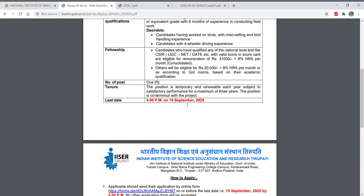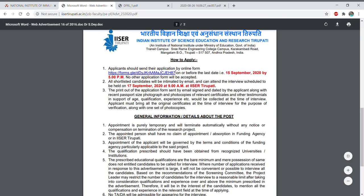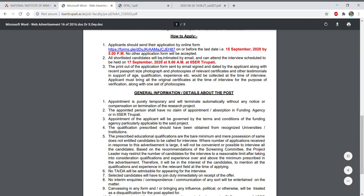The last date is 15th September 2020 till 5 PM. You have to send your application via online form through the link provided. The last date is 15th September 2020 by 5 PM. Shortlisted candidates will be intimated by email and the interview is scheduled for 17th September at 9 AM at IISER Tirupati — you may need to attend physically.